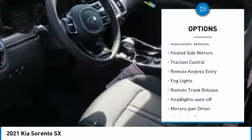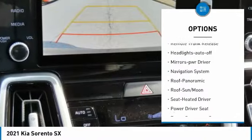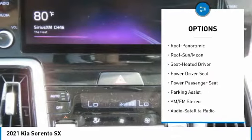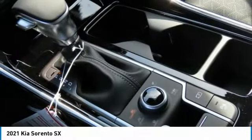All-wheel drive. Aluminum wheels. Heated side mirrors. Traction control. Remote keyless entry. Fog lights. Remote trunk release. Headlights auto off. Mirror memory. Navigation system.